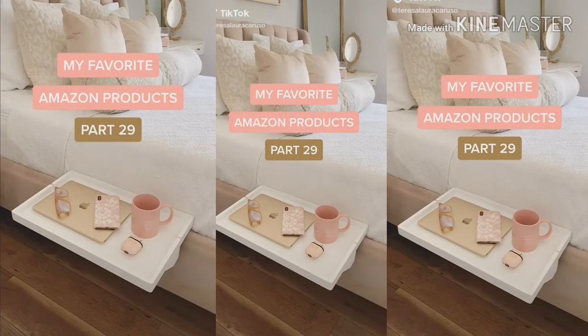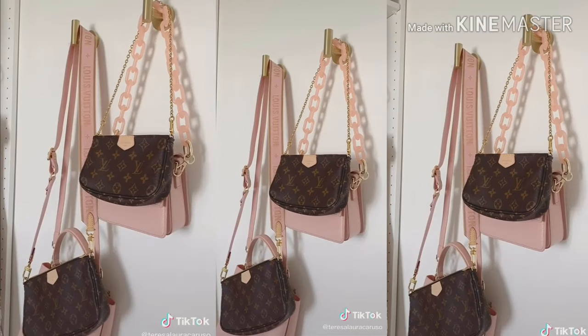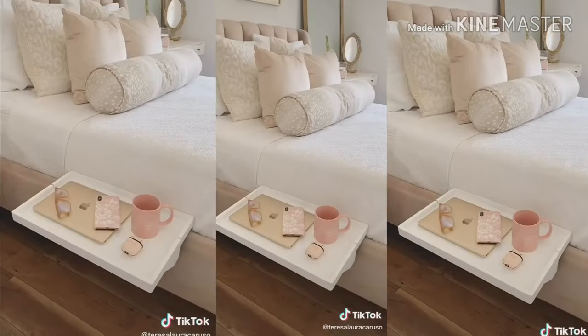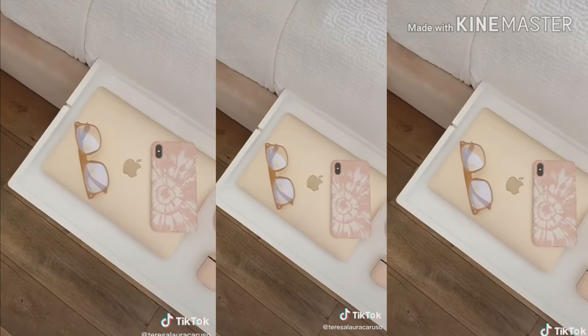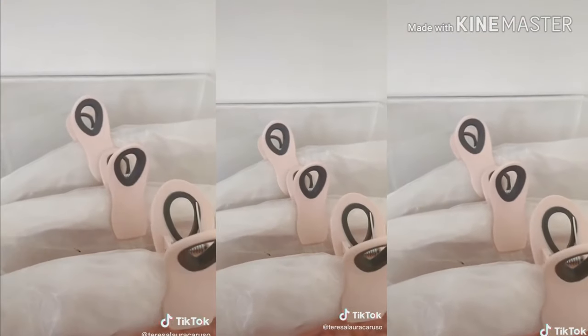Amazon favorites part 29. This white and gold calculator. These gold hooks for storing purses, hats, clothes, and other accessories. This shelf table that attaches to the side of your bed — it's perfect for small spaces. These dividers for organizing your drawers. And pink bag clips.